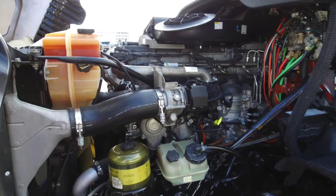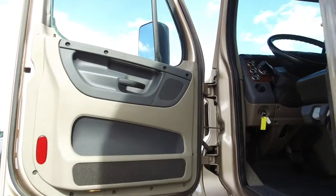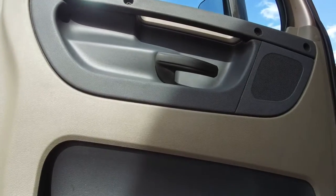Here's what's under the hood: a Detroit DD15 engine with a DT12 automatic transmission. When you open the door, you'll see a premier beige interior with extra shine.